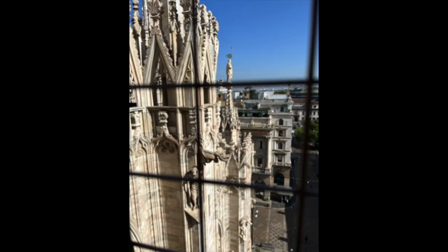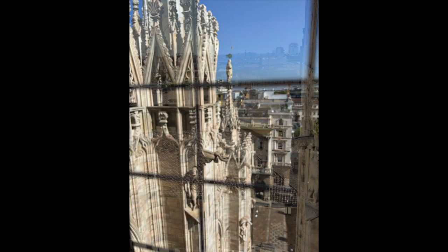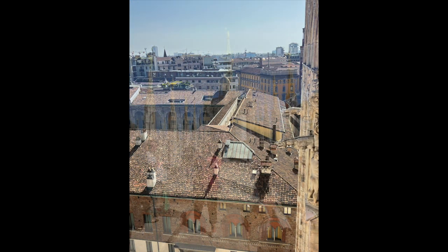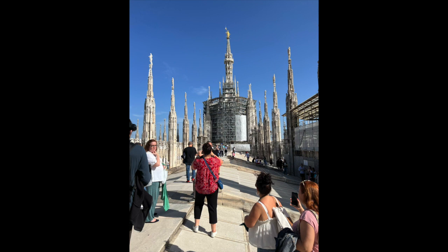Then we took a tour of the roof. This is spectacular and should not be missed. The views are great and you walk right along the roof line.